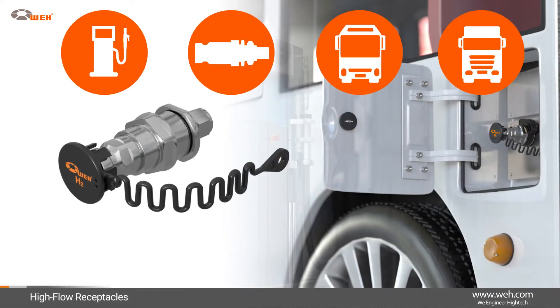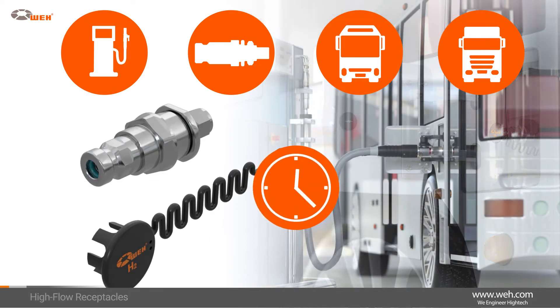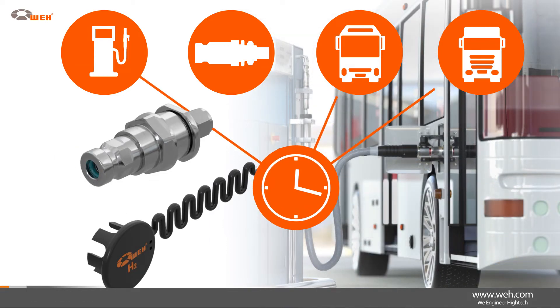Specially designed high-flow receptacles for installation onboard buses and trucks meet the demand for faster refueling.